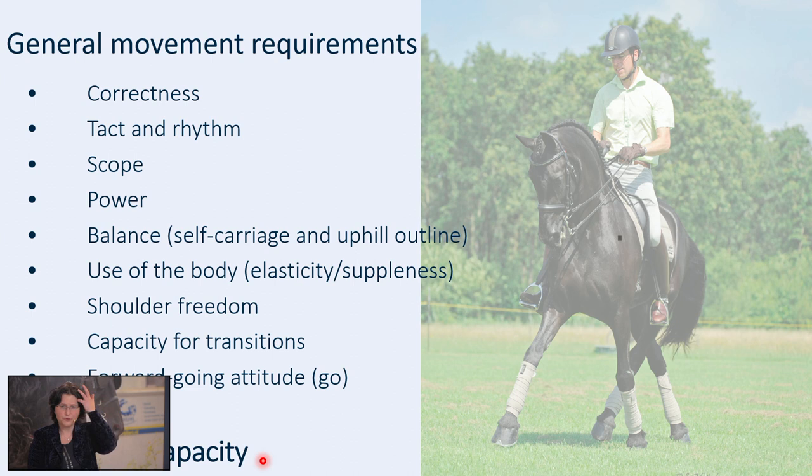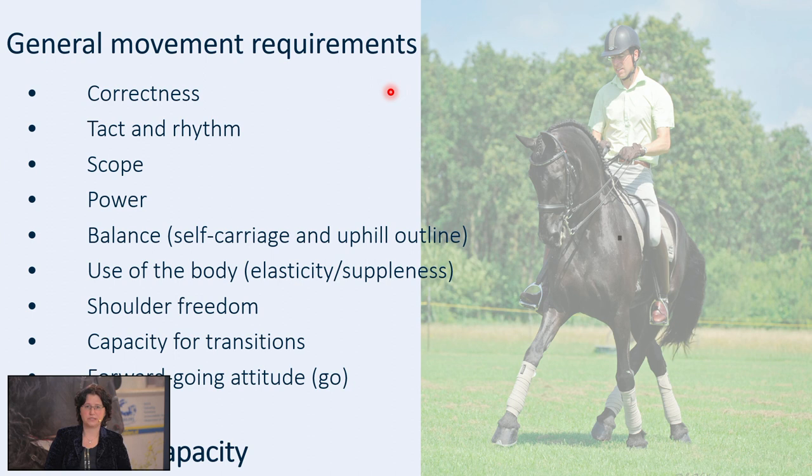The general requirements for movement apply to both the walk, the trot and the canter. First of all, the gait has to be correct — the legs are placed forward in the same track. The second thing that's very important is tact and rhythm, the soundness of the horse's movement. For walk we would like to see a four-beat gait, for trot a two-beat gait, and for canter a three-beat gait. The scope is the length of the strides. The power is the degree of push-up from the ground with the hind legs. Balance is the combination of body posture and the degree of self-carriage achieved by the hind leg. Use of the body is the degree in which the movement swings elastically through the body — also called suppleness. Shoulder freedom means that the shoulder blade can move freely along the body. Capacity for transitions — whether the horse can be ridden forward and condensed back again. And the last thing is the forward-going attitude: the willingness of the horse to go forward and to perform. Altogether, this determines the athletic capacity of the Friesian horse.